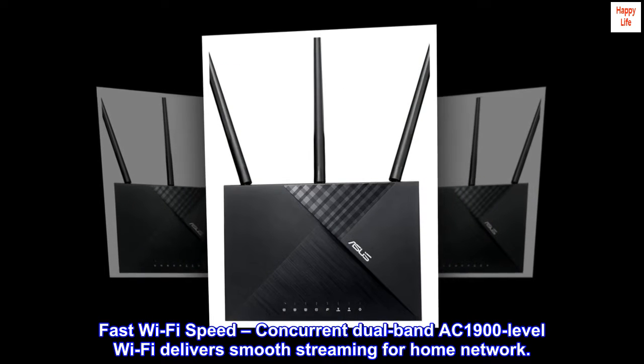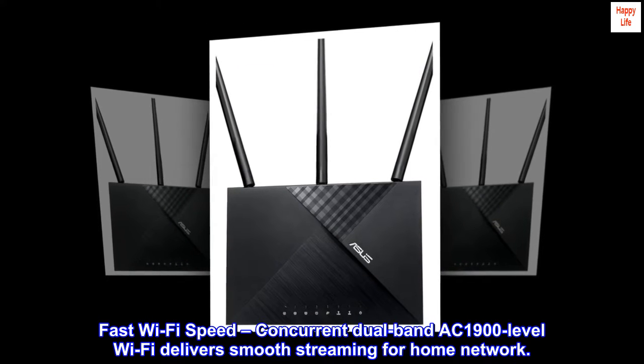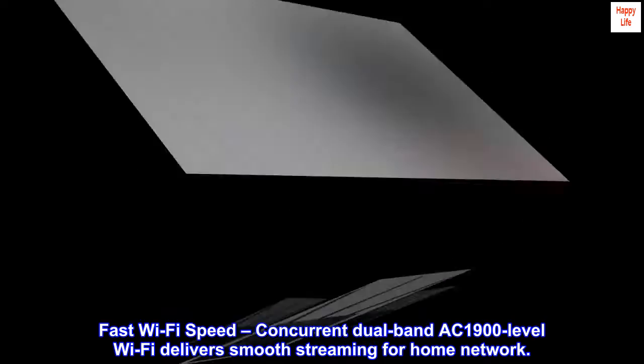Fast Wi-Fi speed. Concurrent dual-band AC1900 level Wi-Fi delivers smooth streaming for home network.